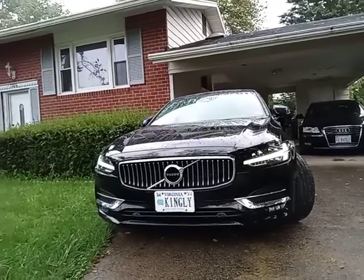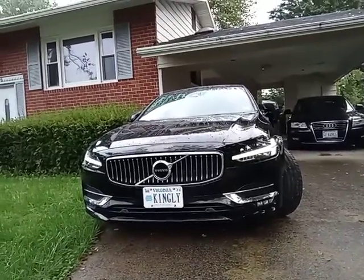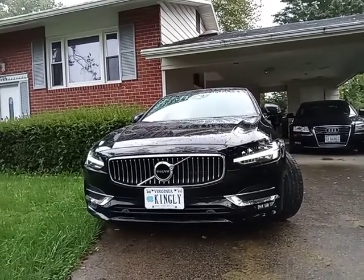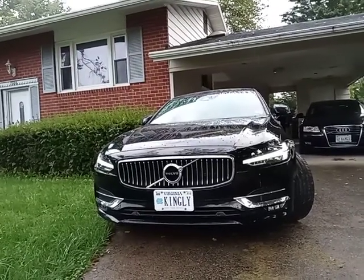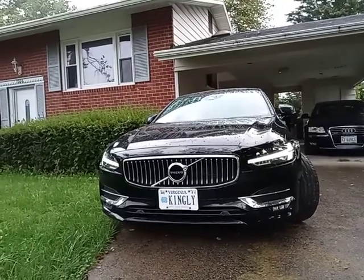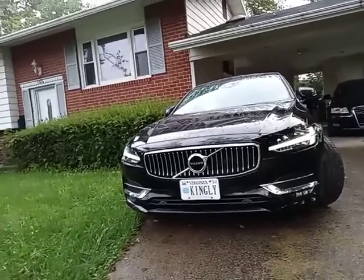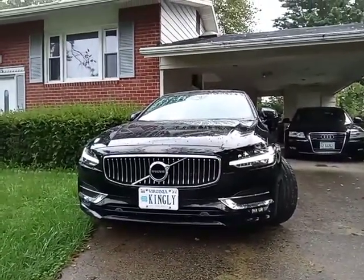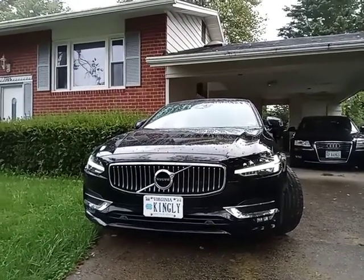I opened complaints directly with Volvo. I spoke with a really nice young lady, I think Alexis. I got a case number and at first Volvo followed up with calls. She genuinely seemed like she hated that I was going through this matter and would do her best. We went back and forth speaking with each other.